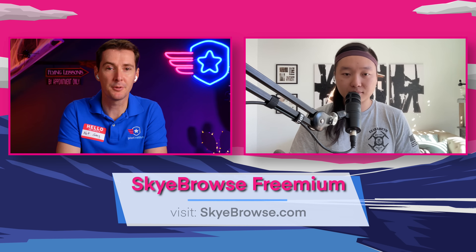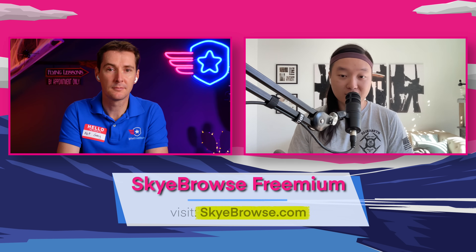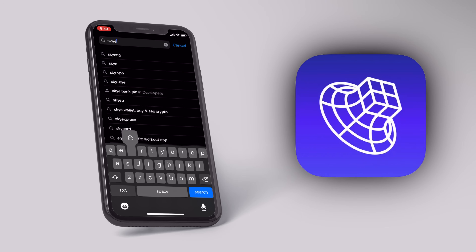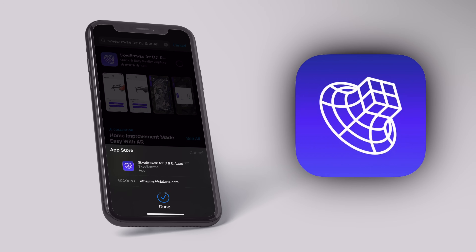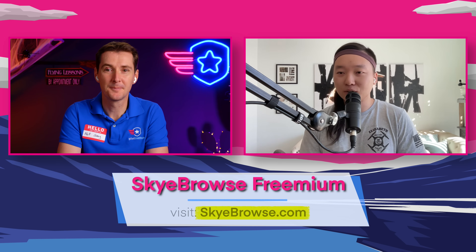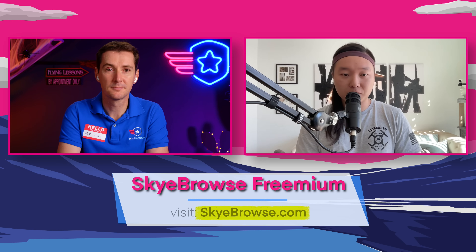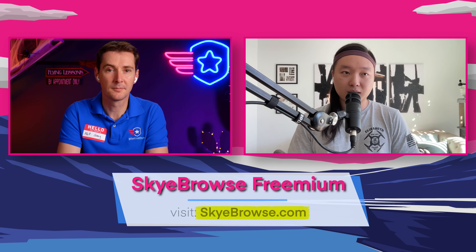So where can people find more information and get signed up? Check out skybrowse.com — that's S-K-Y-E-browse.com. You can find more information about our products and which drones we support. Spoiler alert: it's just about all of them on the DJI and Autel side. You can also download the app on the App Store, which has 4.8 stars out of over 150 reviews, and on the Google Play Store with over 1,000 downloads. For a smart controller, email us and we can send you the APK if you have a DJI Enterprise drone. As of today, we had over 1,000 new users sign up since we released Freemium earlier this week.